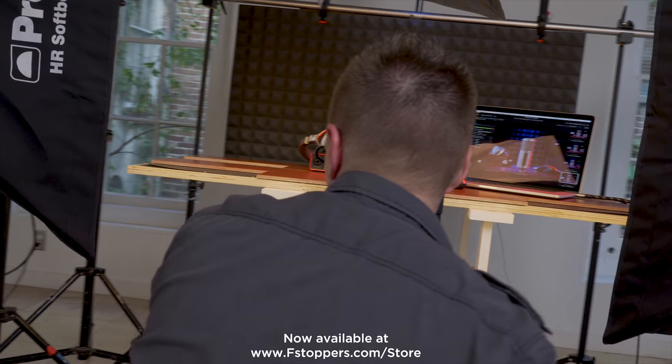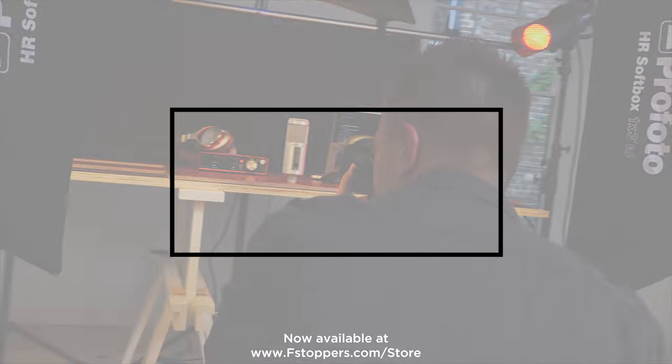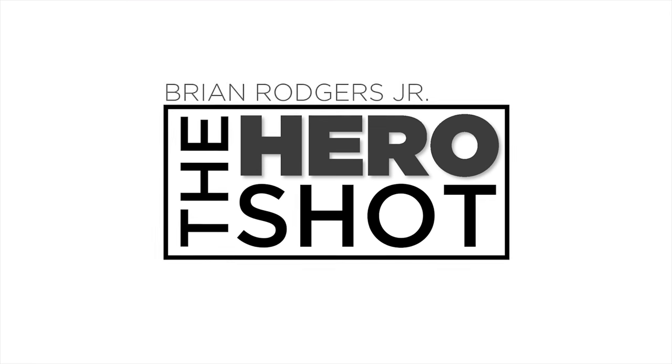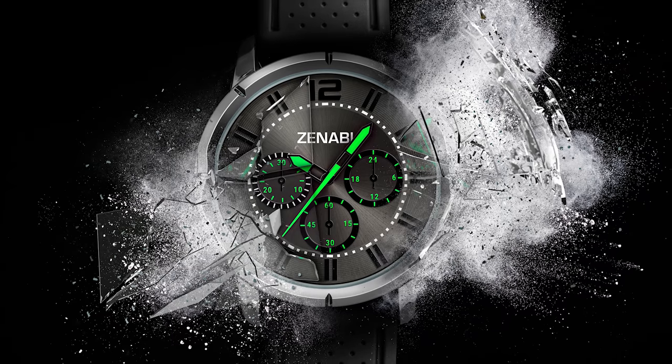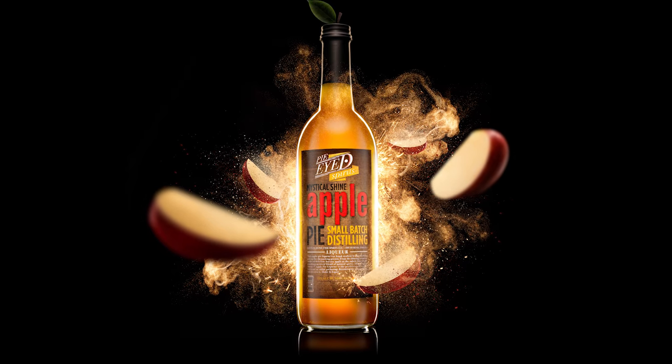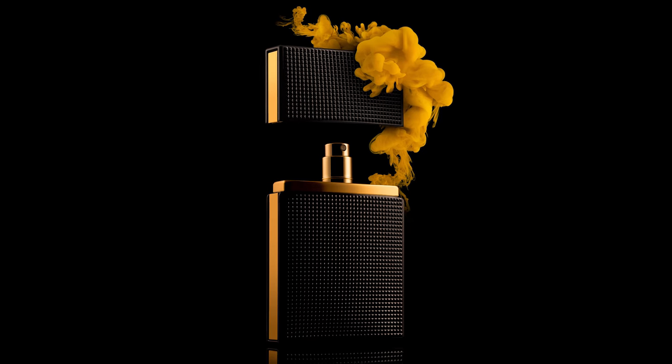I'm Brian Rogers Jr., and I'm a commercial photographer and digital artist. I've always known that I wanted to be an artist in some way, shape, or form. I didn't know what that looked like when I was a kid, but as time went on, I realized that photography was where my passion was.